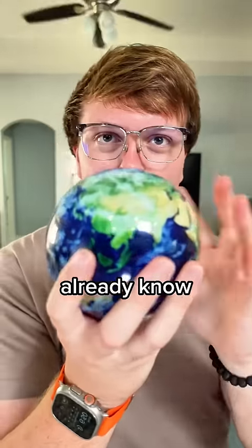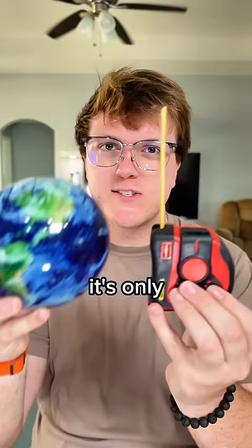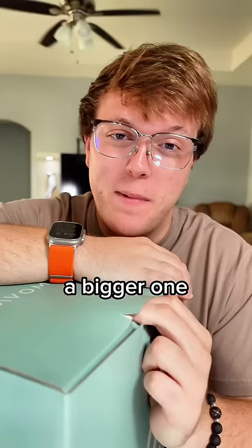You guys probably already know about my Mova Globe. It uses light and Earth's magnetic field to constantly rotate by itself, and it's one of my favorite things ever. But it's small — it's only four and a half inches — so I got a bigger one. Matter of fact, this is the biggest one that they sell.